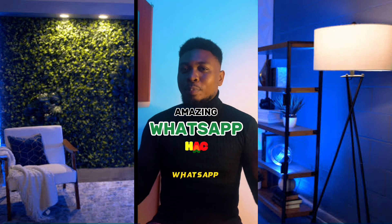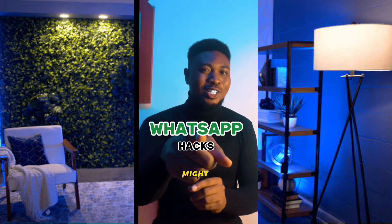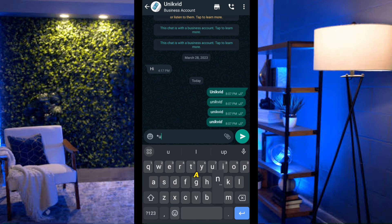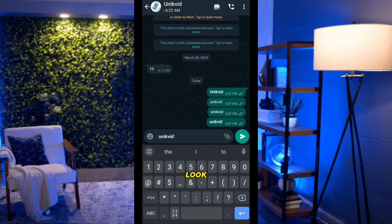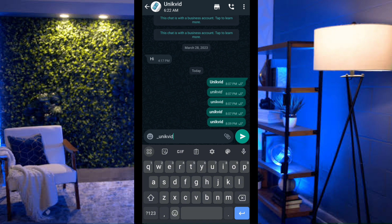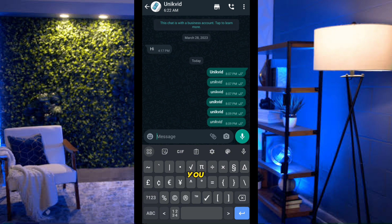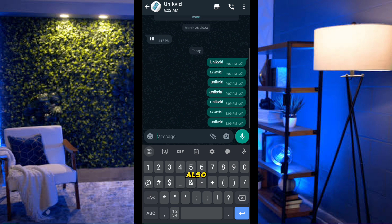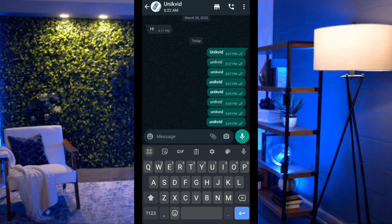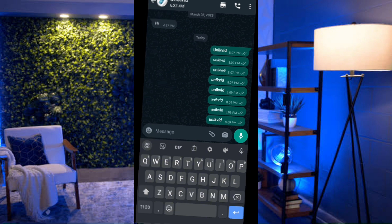If you're a WhatsApp user, try these formatting hacks. Type an asterisk before and after a word — like *keyword* — to get bold text. Type an underscore before and after — like _word_ — for italic text. Use the strikethrough symbol on both sides for a crossed-out look. You can also combine asterisk and underscore together to get both bold and italic.